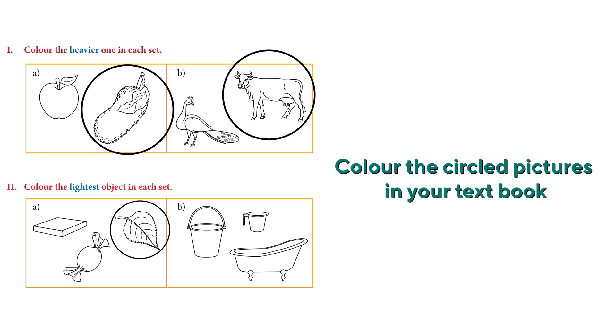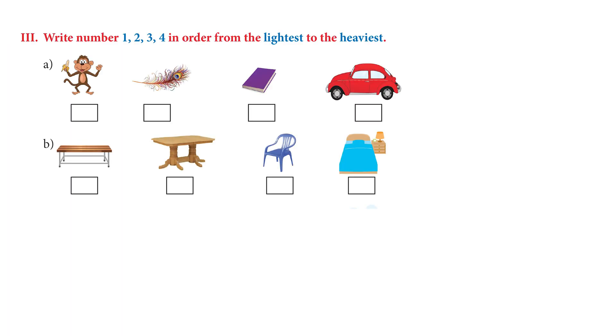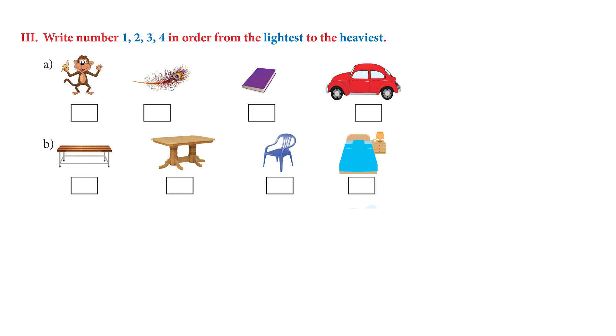We have a bathtub, a bucket, and a mug — which one is the lightest? It's the mug. Very good! Now they've asked us to write numbers one through four in order from the lightest to the heaviest. The feather looks the lightest — write number one. Then the book gets number two, then the monkey is number three, and the car is number four.